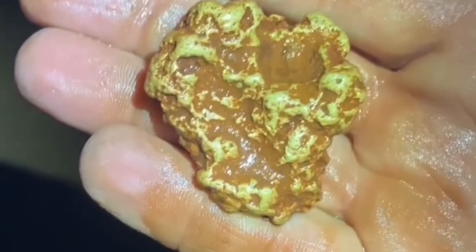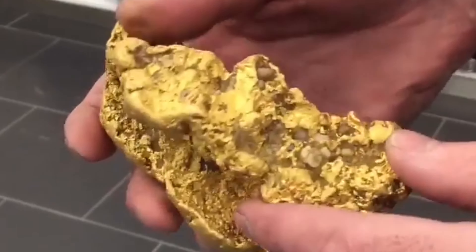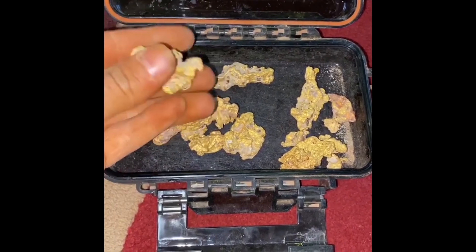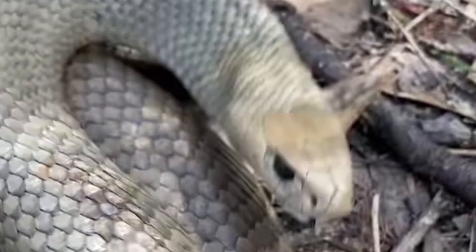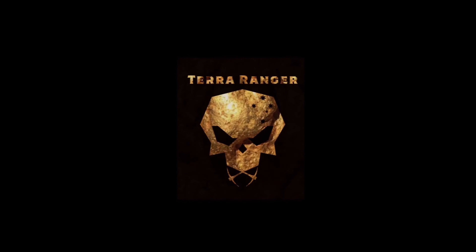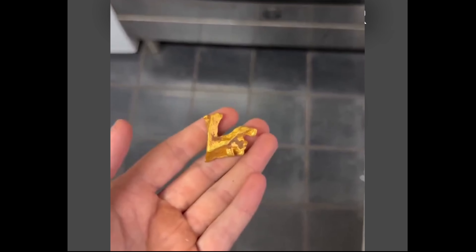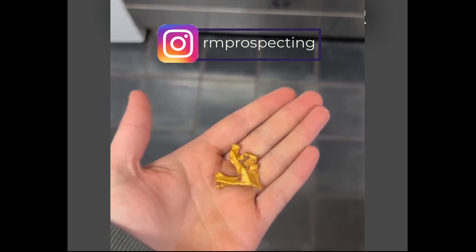Howdy friends, my name is Matt and in this video we are discovering gold. We are looking at a collection of videos and photographs of gold nuggets, gold specimens and other examples of the precious yellow metal. Where available I will talk about where in the big wide world that specific gold did come from, and where possible I'll mention the method that was used to discover the gold.